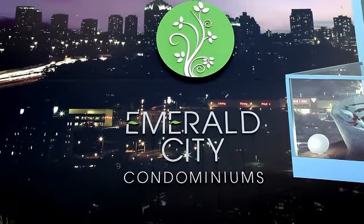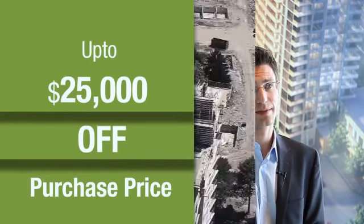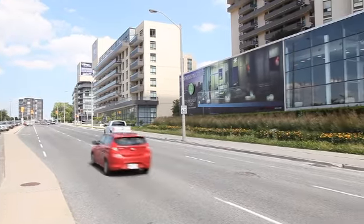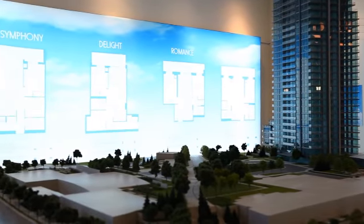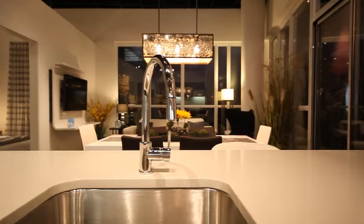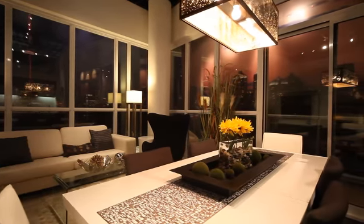Emerald City currently has some very exciting incentives, with up to $25,000 off your purchase price. The Presentation Centre at Emerald City is a great space to learn about the community. We have a scale model so you can see where the building is located, and a great furnished featured model for you to walk through and see all of the great finishes and understand what your suite will look like.